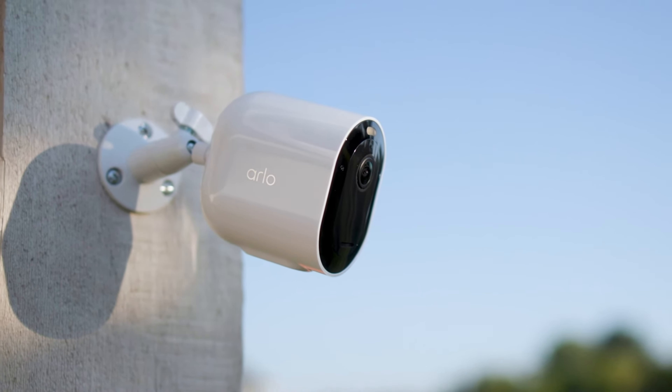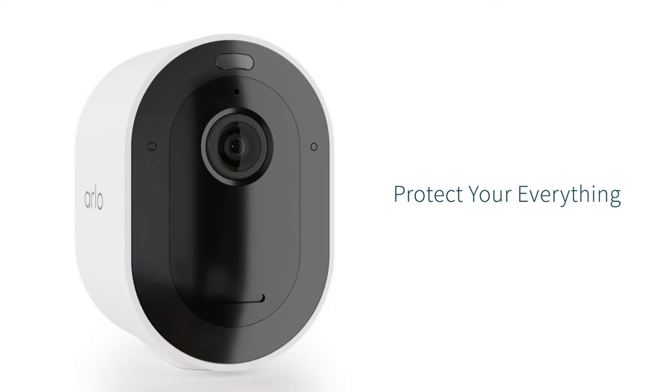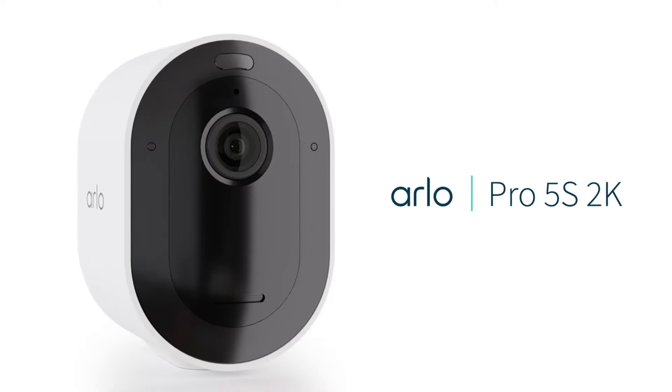Though you have to spend a bit more for this model, Arlo's features and cloud storage flexibility make it well worth the price.